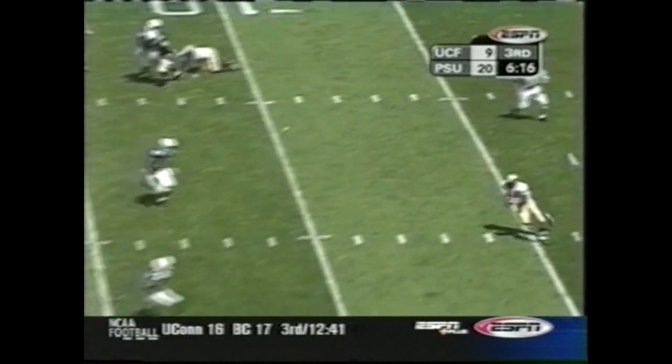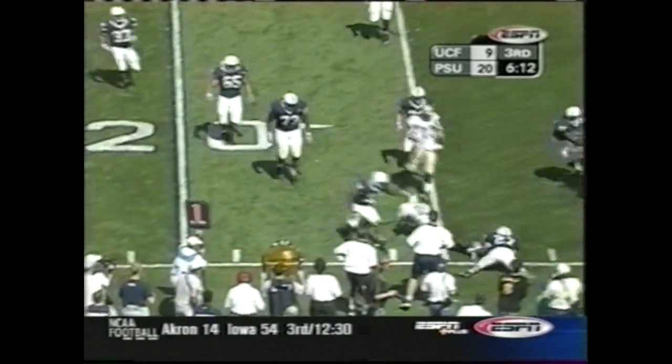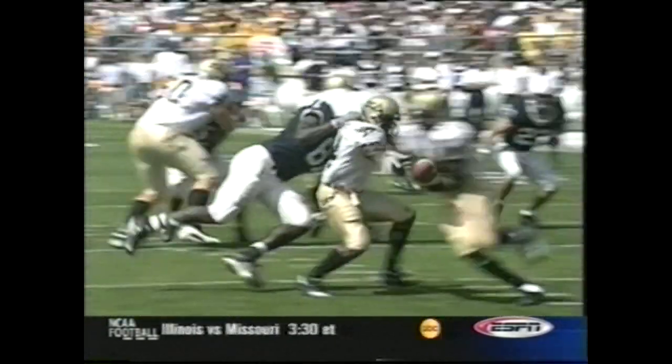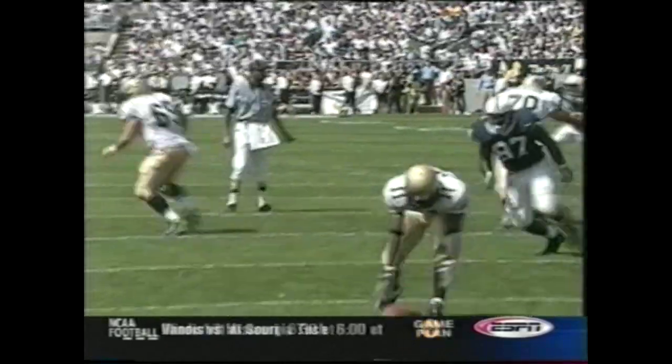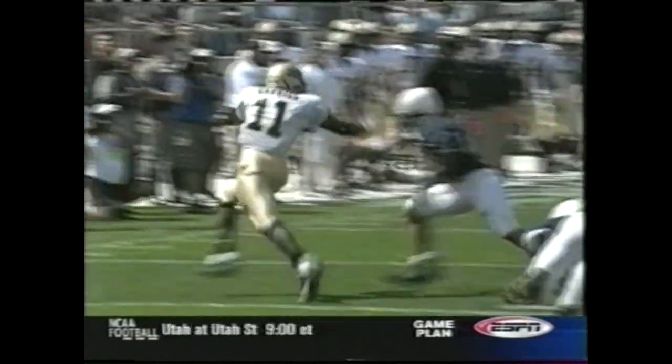Little reverse and they fumble it. Kane picks it up — Gabriel picks it up. He was lucky to get back. His second play broke down once again because of penetration by the defensive front — Michael Haynes. That's Michael Haynes' second big play of the afternoon.